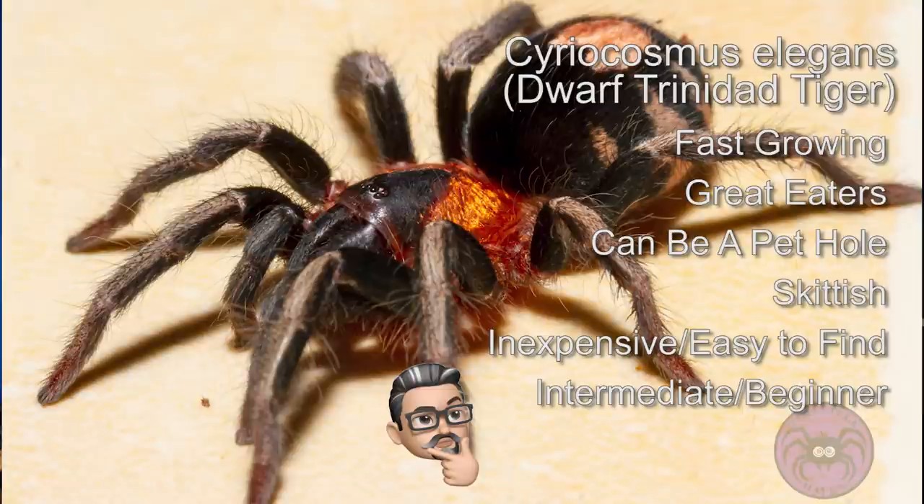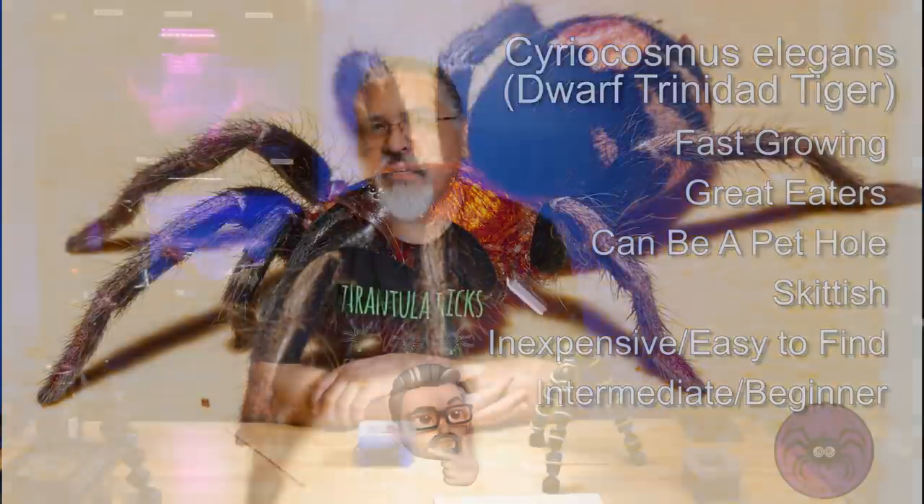Cyriocosmus elegans - they grow relatively fast and they're fairly common in the hobby. You can pretty much find them on a lot of the tarantula websites and reptile shows. They tend to run about $30 to $40 a piece for a sling.